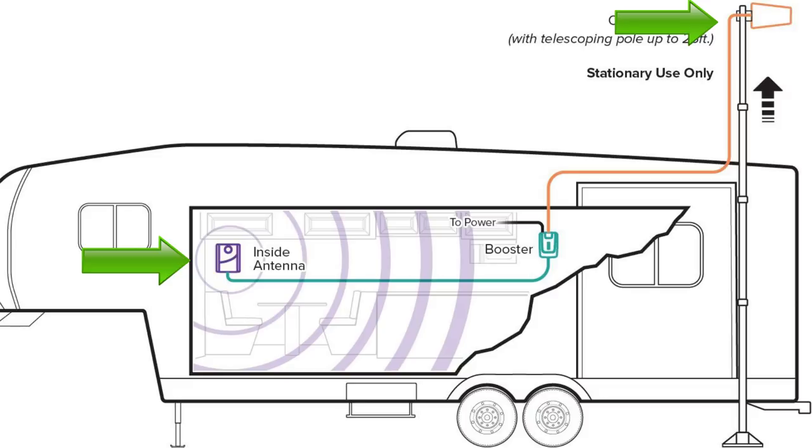From the booster, another cable runs to the inside antenna, which needs to be placed as far from your outside antenna as possible — WeBoost recommends about 25 feet. Keep in mind the antenna is on a pole that extends about 25 feet, so that height counts toward the separation distance. The inside antenna attaches to the wall with the included mounting hardware. The exact layout will depend on your RV configuration.